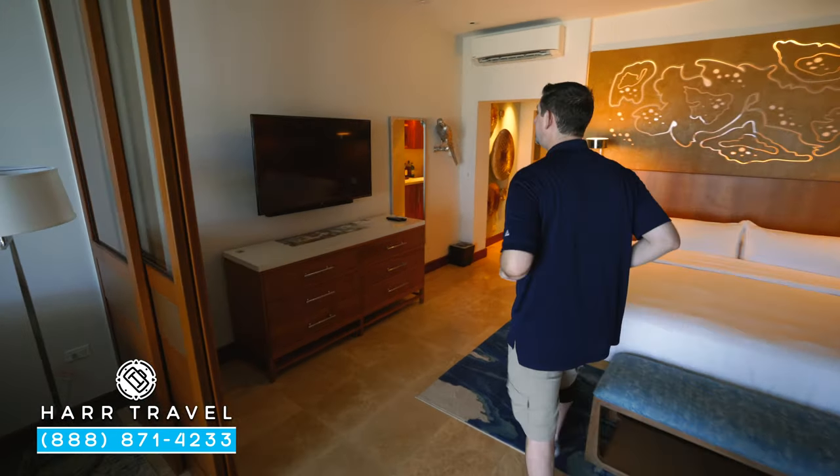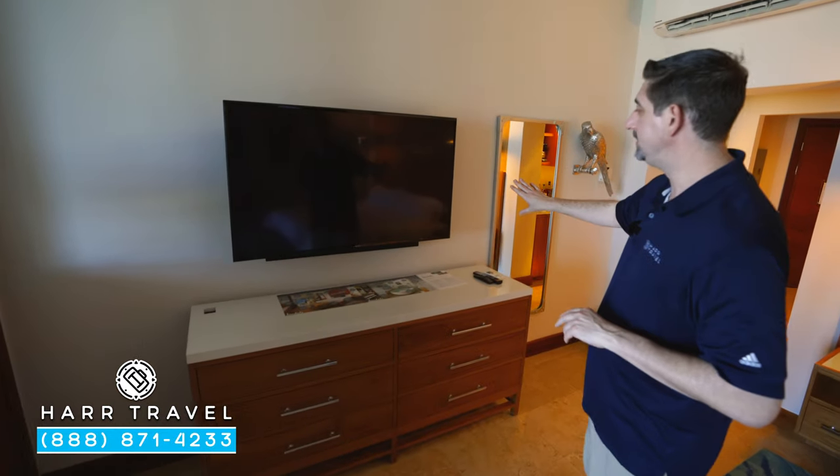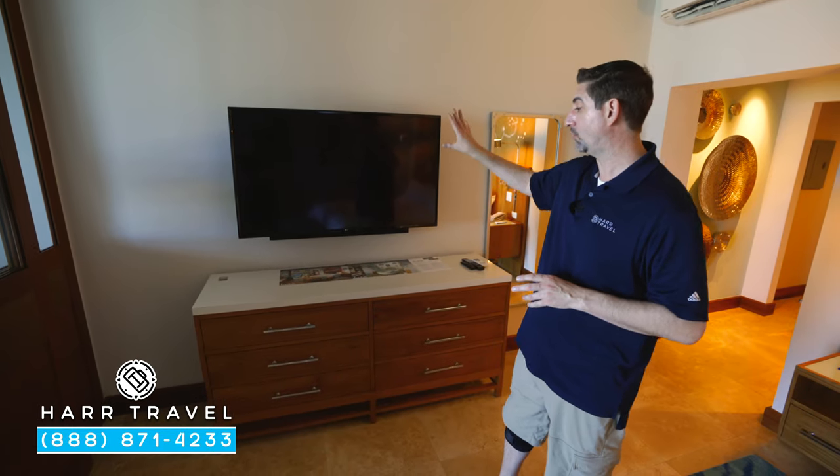Now just across from the bed, you're going to find the second large flat panel TV. They have a sound bar underneath there. It is interactive TV, so you can see what's going on throughout the resort and watch television or stream.